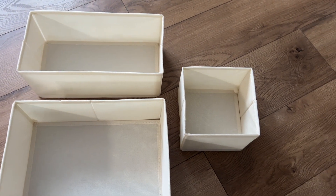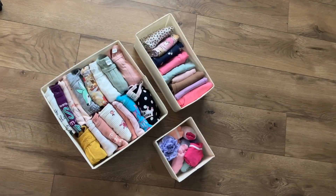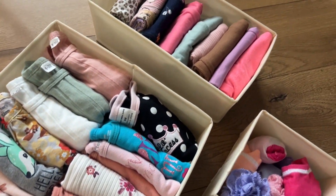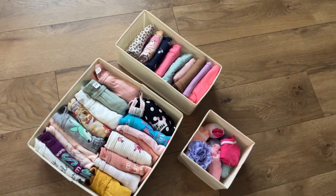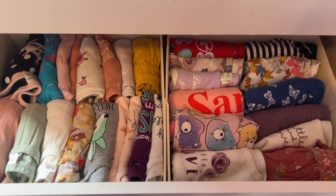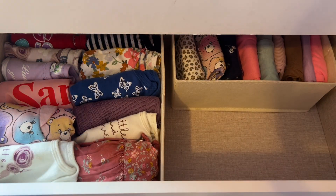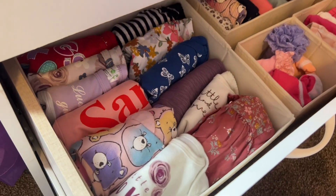These storage organizers are the perfect solution to a stress-free morning routine of finding your baby's clothes. They are the perfect sizes for any type of baby clothing, whether it be onesies, socks, leggings, diaper covers, or pajamas. They come in three different sizes, making it easy to fit more than one type of box inside your dresser drawer for easy access to anything you might need for your baby's daily needs.